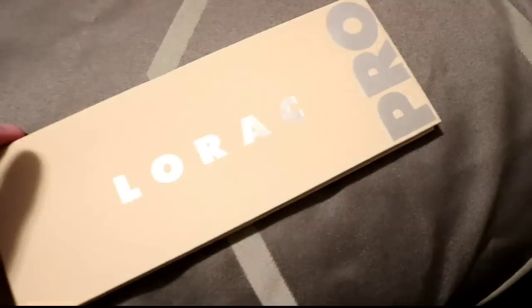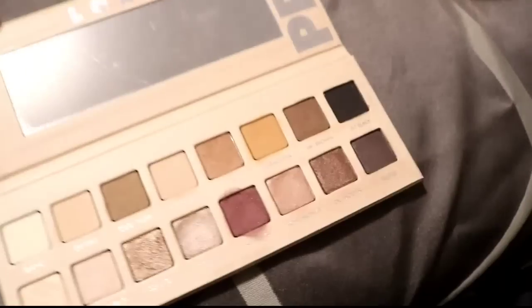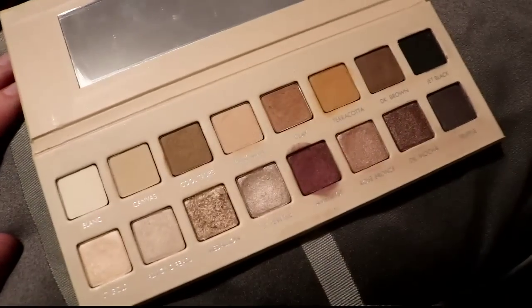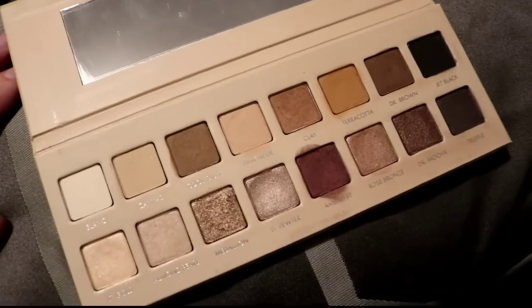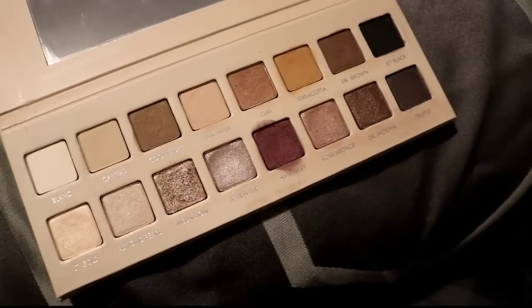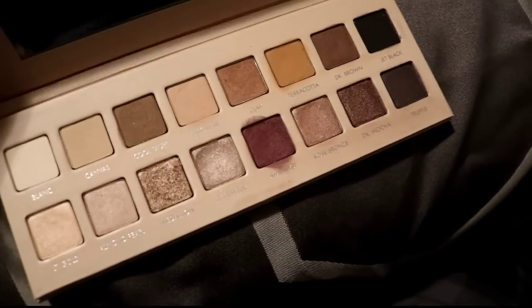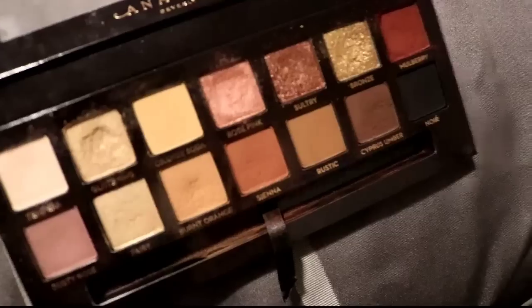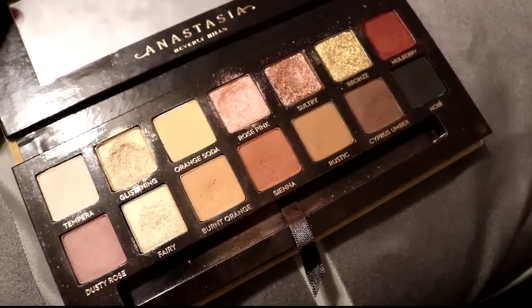This is the Lorac Pro 1 — I'm going to be getting rid of this, which breaks my heart. My very first YouTube video I did live swatches of this because I loved it so much and it was my favorite palette I owned. That's really sad, but I don't use it anymore, so let's give it to someone who will.